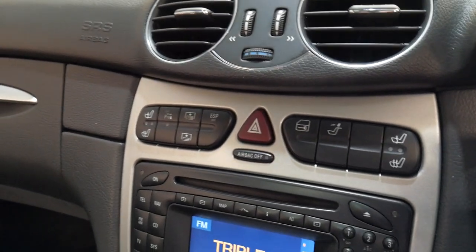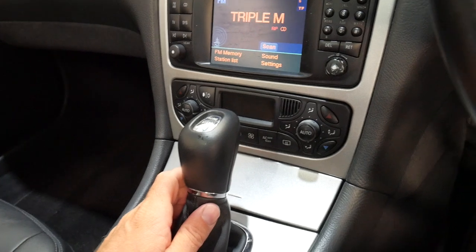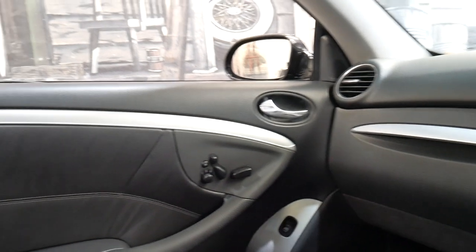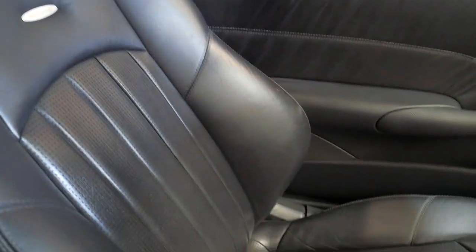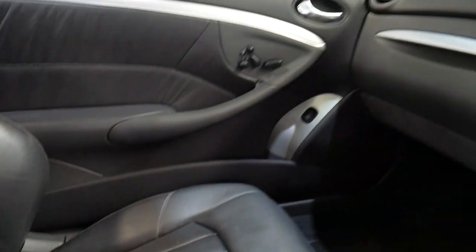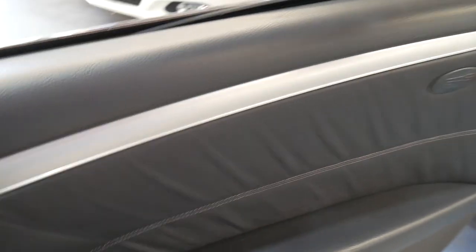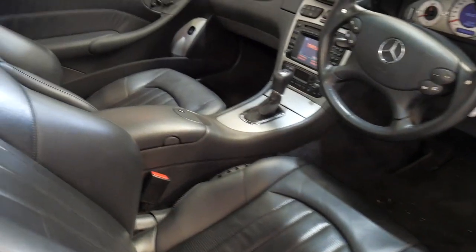It's even got heated seats, navigation, push button start, climate control, memory electric seats, and obviously being an AMG, it has the bucket style seats as well. Not to mention Xenon headlights and Nappa leather.